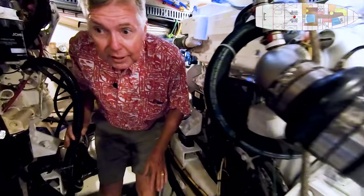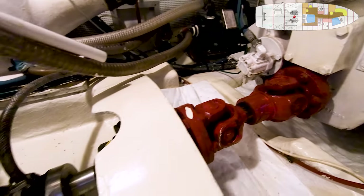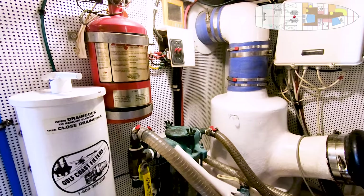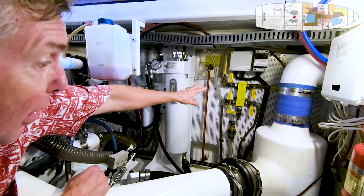Working my way back aft, I've got the thrust bearings for the shaft, which help share the load and reduce the stress on the transmission. There's a PSS shaft seal back aft, air conditioning pump outboard, MMC controls. There are two Fireboy fire suppressions in here, two Gulf Coast filters, and over on the starboard side is the NIAID stabilizer reservoir and also the fuel polishing manifold.